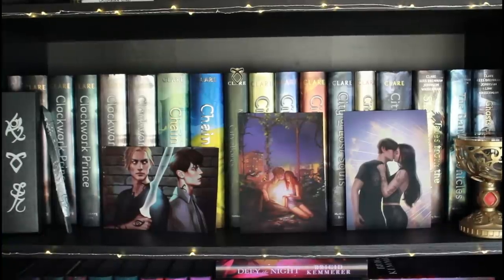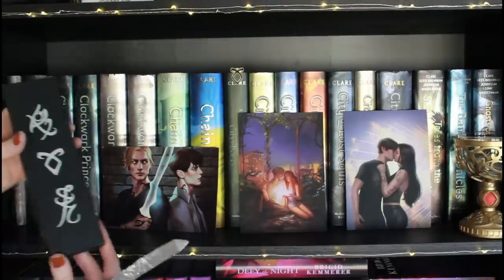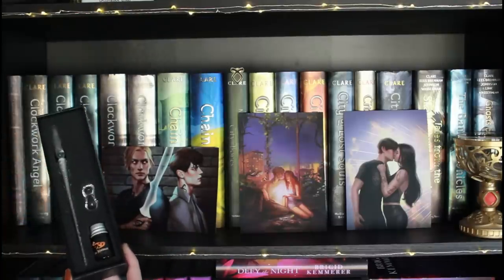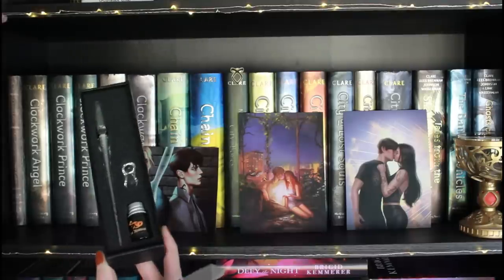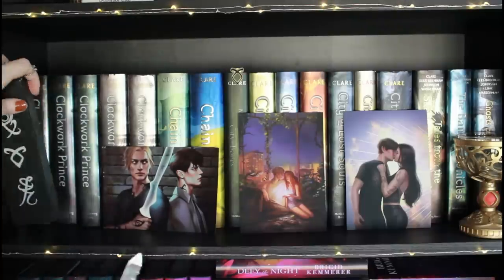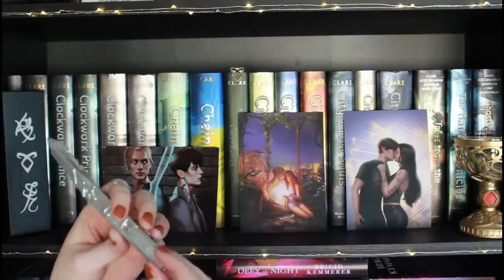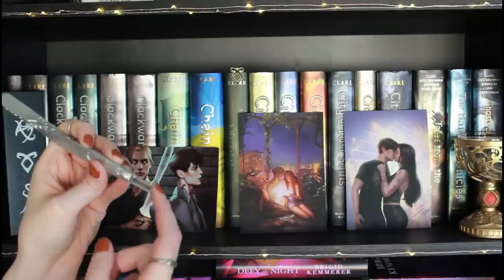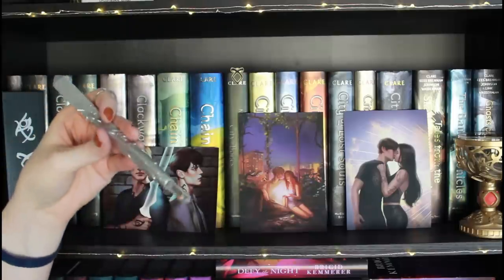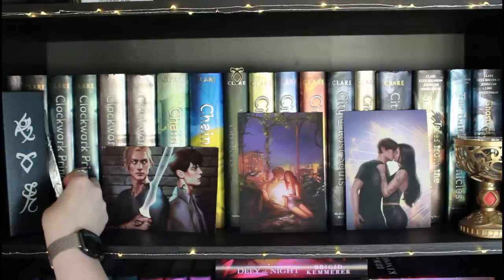Over here on the left is a stele that my mom got me for Christmas from Lit Joy Crate — the box is stunning, and inside is a stele with ink. I really love it, but I don't want to use it because I want to have it forever. This other one is actually Jace's stele, something you could buy when the movies came out. It has a button so this part used to glow, and you can draw on yourself in invisible ink, then use the light to reveal the runes.